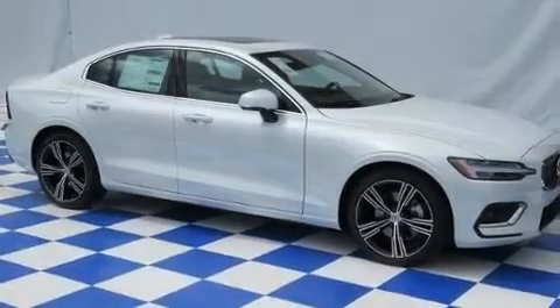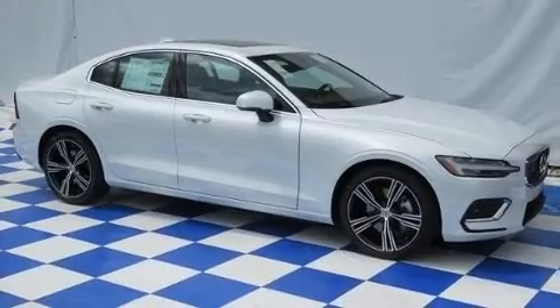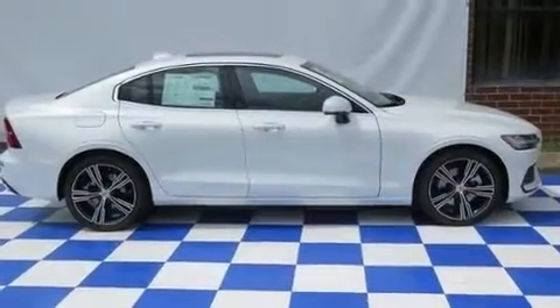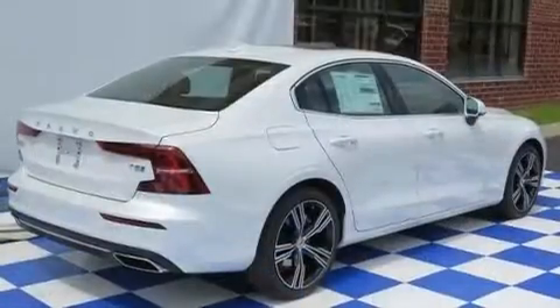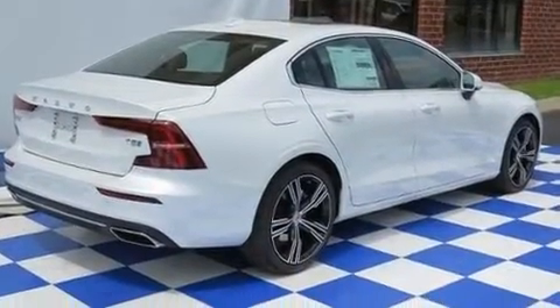Treat yourself to a test drive in the 2020 Volvo S60. This four-door, five-passenger sedan offers the features and options for which you've been searching. It features an automatic transmission, front-wheel drive, and a two-liter four-cylinder engine.